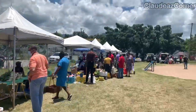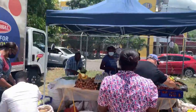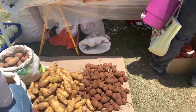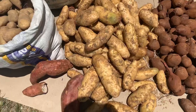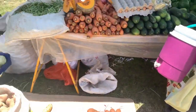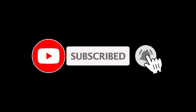So guys, there you have it! Come on down on the last Friday of every month and check out these farmers. All the products and vegetables I showed you were made and grown in Jamaica. Thank you so much for being part of Claudia's Corner — remember to like, share, and subscribe, and hit that notification bell so you'll be notified when new videos are released. Thank you for watching!